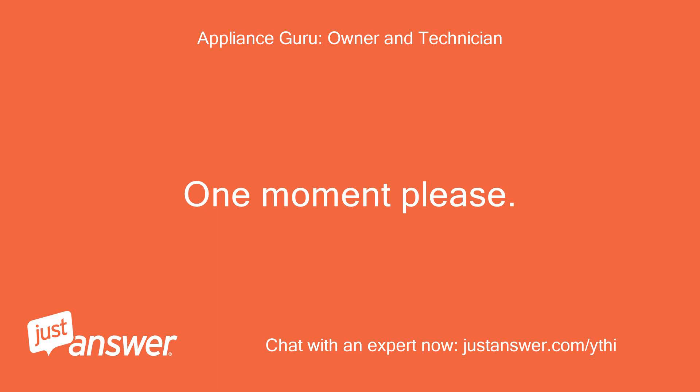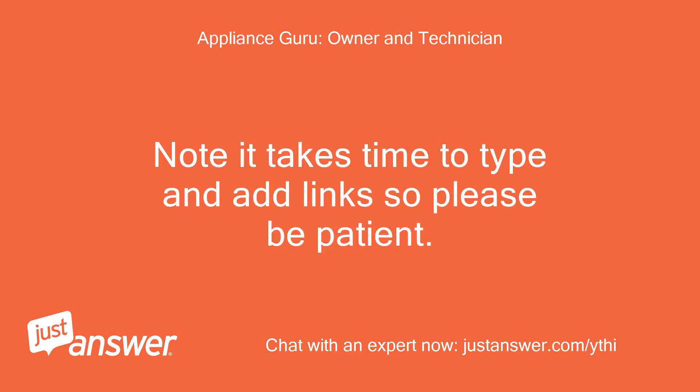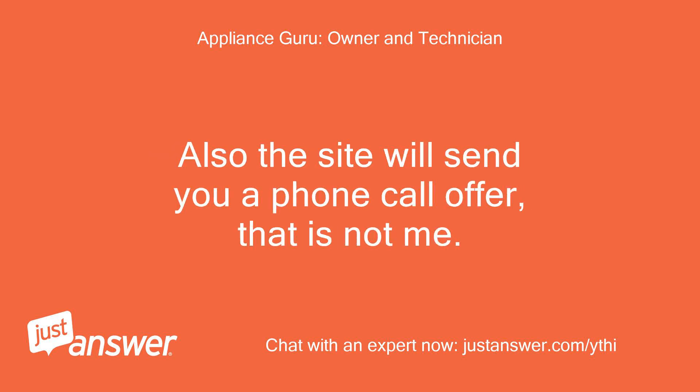One moment please. Note it takes time to type and add links so please be patient. Also the site will send you a phone call offer — that is not me.